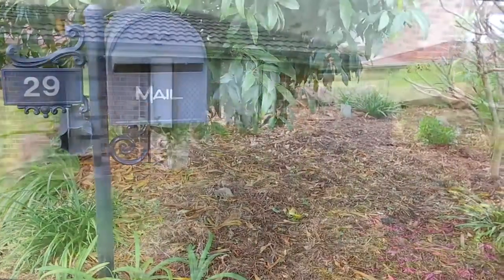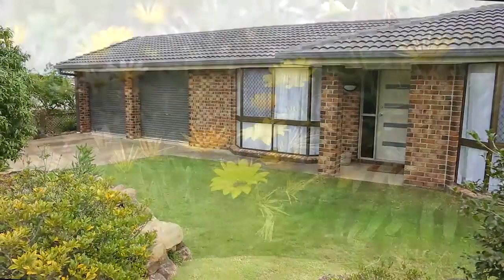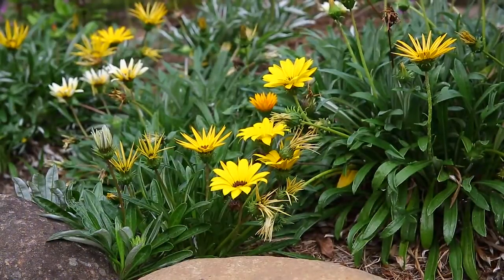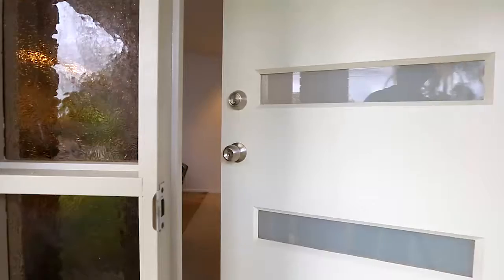Number 29 Owenia Street, Algesta is being offered up for sale for the first time in 14 years. A beautiful garden adorns this tidy 4 bedroom home that has amazing street appeal.